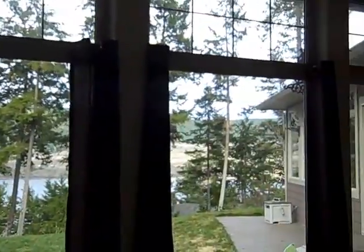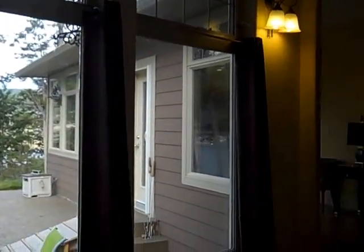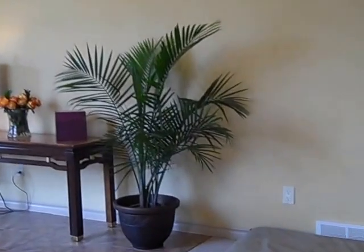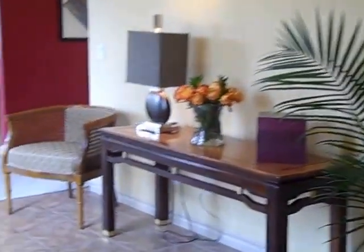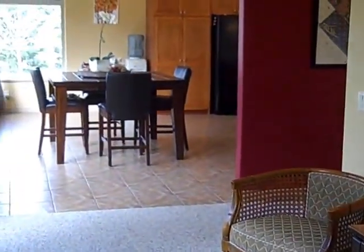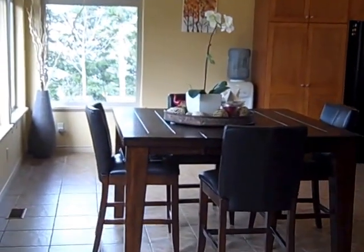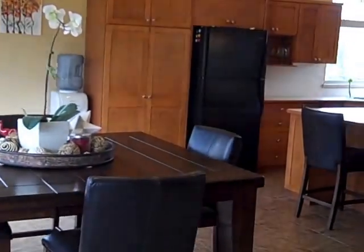So if you want to have a closer look at 2129 South Lakeside Drive, give Tanya a call at 250-392-0371 or send her an email at Tanya at TanyaRankin.com. Hope you have a great day!